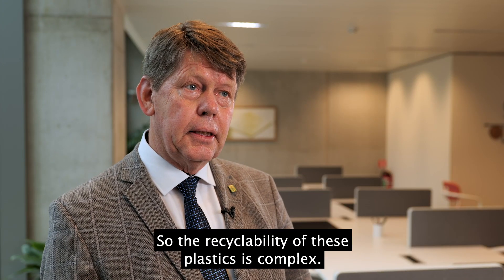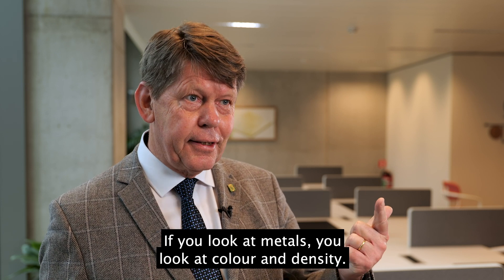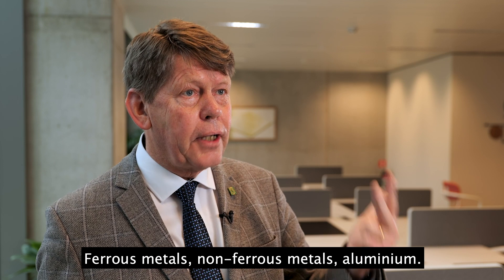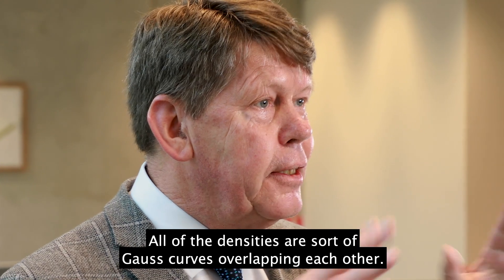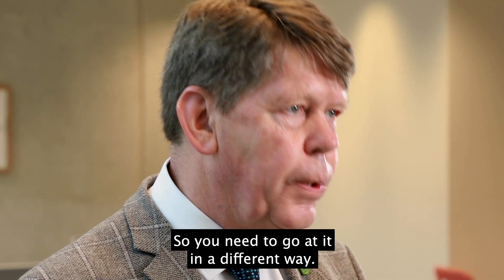The recyclability of these plastics is complex. If you look at metals, you look at colour and density and you can separate the metals — ferrous metals, non-ferrous metals, aluminium. With plastics it's different. All of the densities are sort of Gauss curves overlapping each other, so you cannot use just density, and colour doesn't work either. So you need to go at it in a different way.